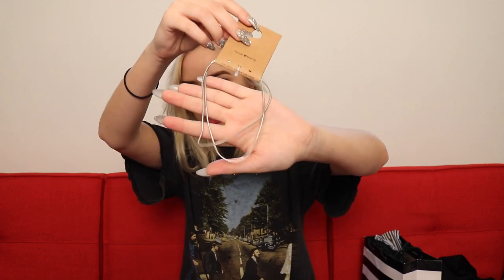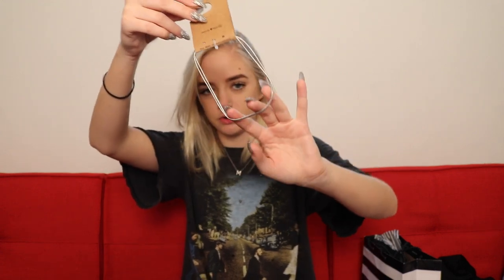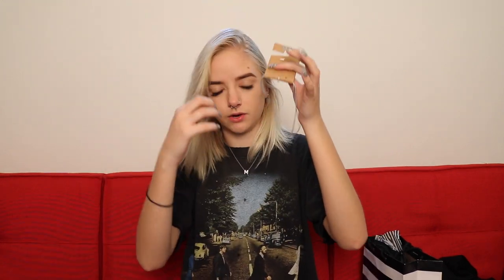I got a couple of jewelry pieces. I got this really cool chain-looking choker necklace — it's a double-layered one. Then I got these cute little star earrings. I also got this really cool blackish-red-blue iridescent, super cool thick velvet choker — it's like this, and then you tie it around your neck with these strings, so it's super cool.